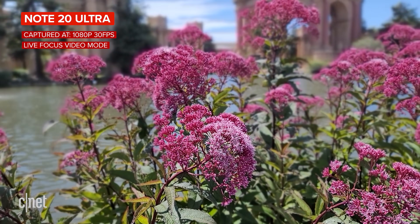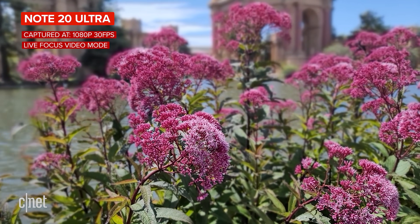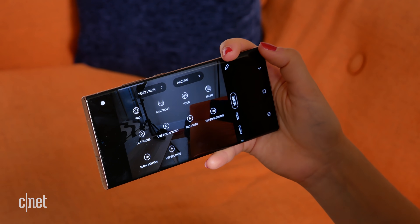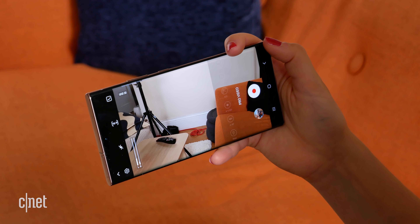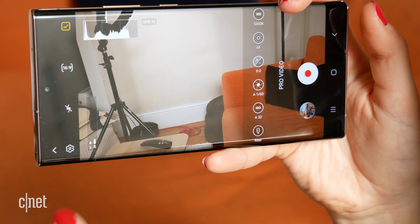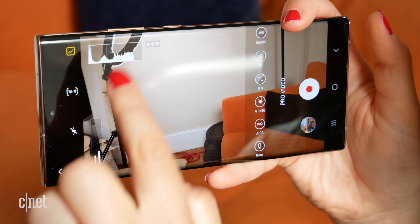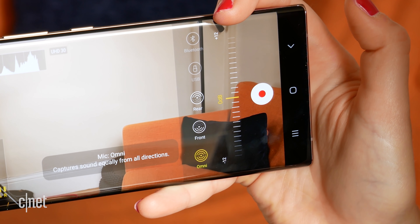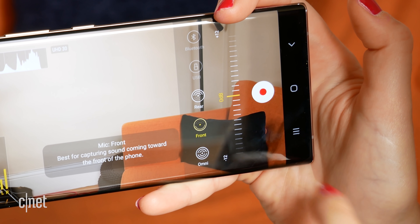The Note 20 Ultra clearly offers much more in its stock camera app for video. There's a live focus video mode where you can blur the background behind your subject. There's also a pro video mode on the rear camera that gives you lots of extra control over your video recording. I'm actually shooting this right now — 4K, 30 frames a second — using pro video mode. You get full exposure control, a live histogram, and live level monitoring. You can also change the direction of where the audio is coming from the built-in microphone — either omnidirectional, coming from the front, or the rear of the camera. I have it set to coming from the rear camera, so take a listen and see what it sounds like.